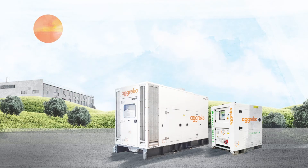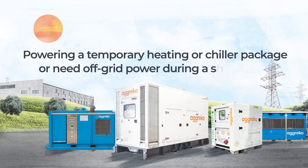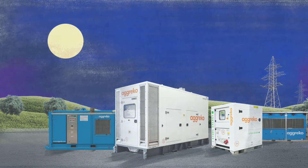Battery storage is effective in other ways too. Whether you're powering a temporary heating or chiller package, or need off-grid power during a shutdown, batteries can be seamlessly integrated into existing operations to provide cleaner, more efficient power. And batteries are suitable for use at night, thanks to their quiet operation.